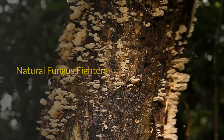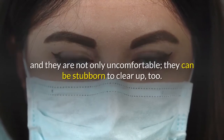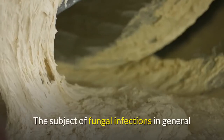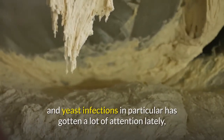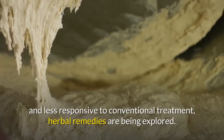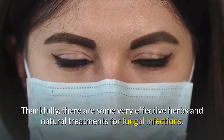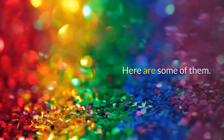Natural Fungus Fighters. Fungal infections plague a good number of people, and they are not only uncomfortable, they can be stubborn to clear up too. The subject of fungal infections in general and yeast infections in particular has gotten a lot of attention lately, and as fungal infections seem less and less responsive to conventional treatment, herbal remedies are being explored. Thankfully, there are some very effective herbs and natural treatments for fungal infections. Here are some of them.